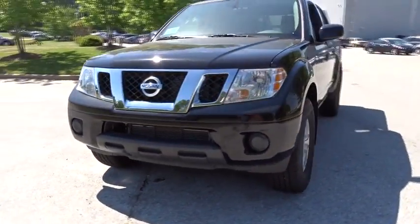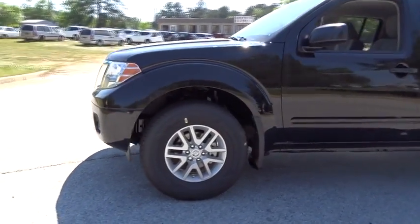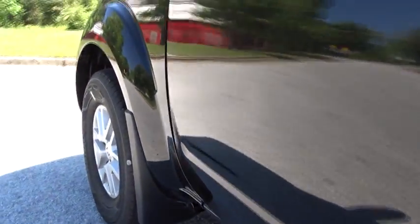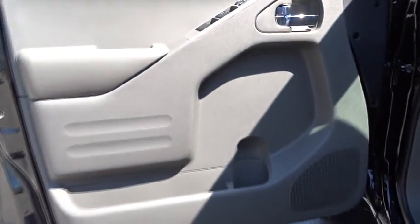Aluminum wheels, AM-FM stereo radio, CD player, MP3 player, bucket seats, power door locks, power windows, child safety locks. Wouldn't you look great in this vehicle? Stop in today and see for yourself.